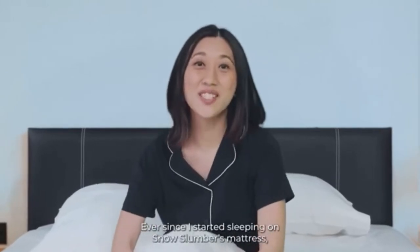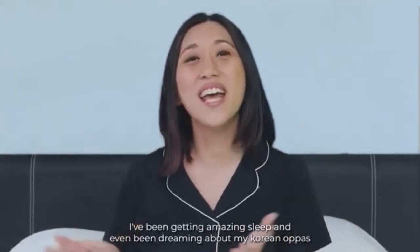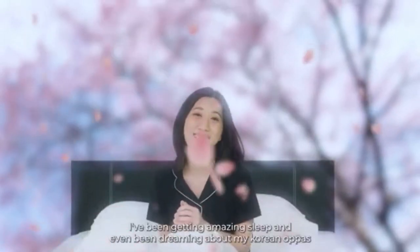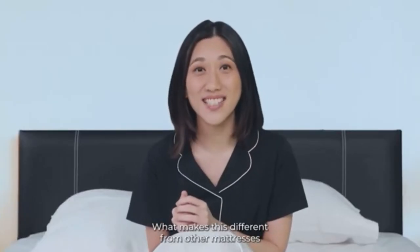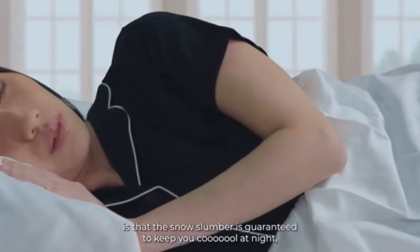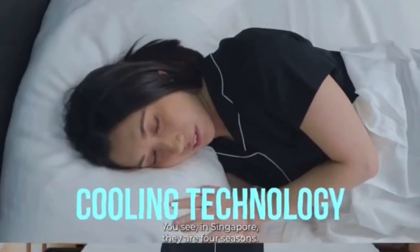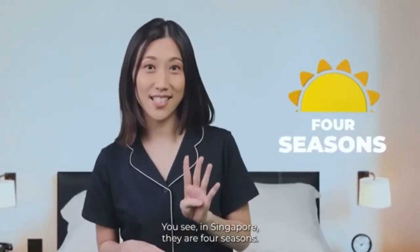Ever since I started sleeping on Snow Slumber's mattress, I've been getting amazing sleep and even been dreaming about my Korean oppas. What makes this different from other mattresses is that the Snow Slumber is guaranteed to keep you cool at night, thanks to its cooling technology. You see, in Singapore,